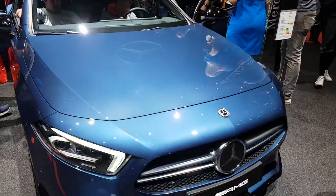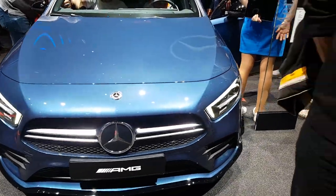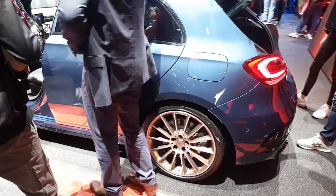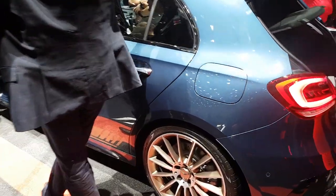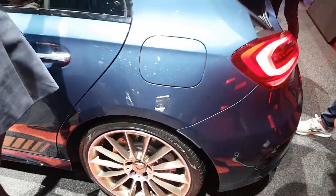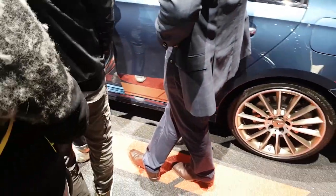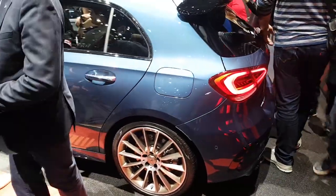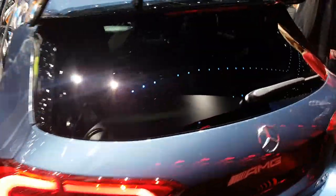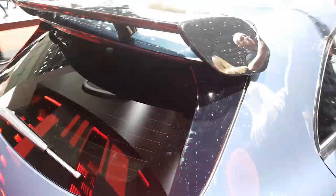The new A35 AMG — the baby A45 AMG — still quite powerful, still quick 0-60. Typical A-class design. Look at that rose gold finish on the wheels. Can't wait for the new A45 to come out — should have 400 and 450 brake horsepower models.